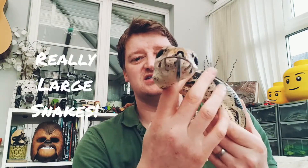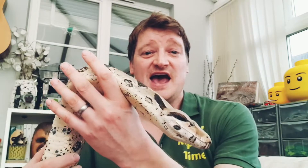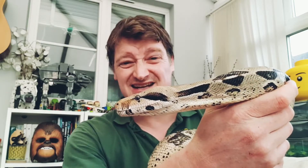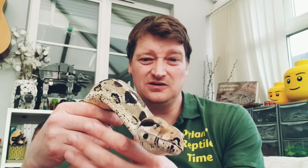So he's a boa constrictor. Boas, along with pythons, are one of the world's largest types of snakes. They're found across Europe, Africa, and Asia, but mainly found in Central and South America — like the boa constrictor here. They're the second largest snake in South America and actually in the top 10 largest snakes in the world.